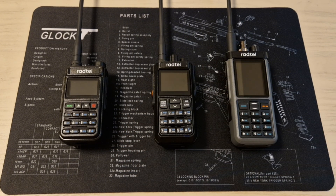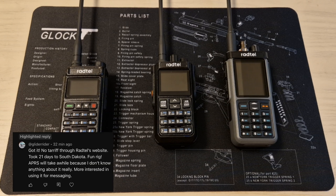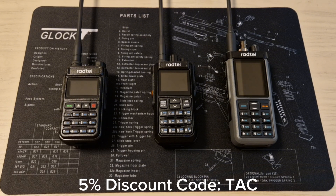I'll be leaving links to all three of these radios pinned in the comments and in the video description. Ratel confirmed that US buyers won't have to pay any extra tariffs. If you choose to buy straight from their website using the link pinned in the comments and the code TAC, you'll receive a 5% discount at checkout.